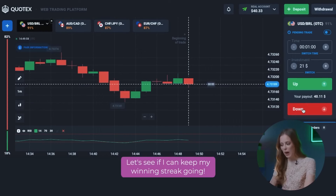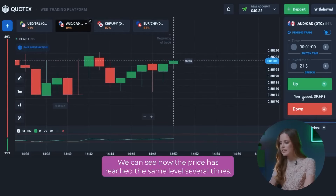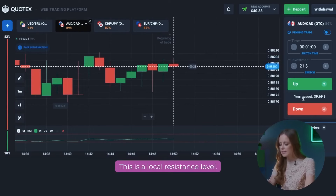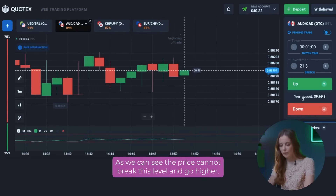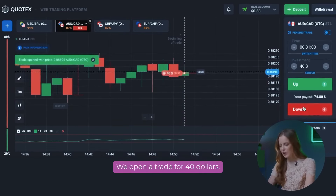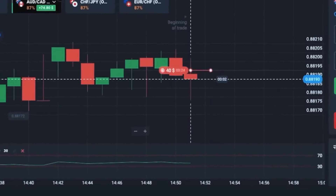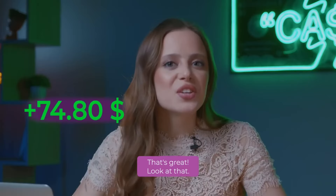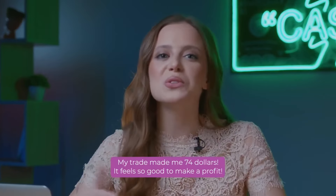Let's see if I can keep my winning streak going. Next, we will see the AUD-CAD pair. We can see how the price has reached the same level several times. This is a local resistance level. The price cannot break this level and go higher, so we have a great opportunity to make money on a put option. We open a trade for 40 dollars. My trade made me 74 dollars! It feels so good to make a profit!